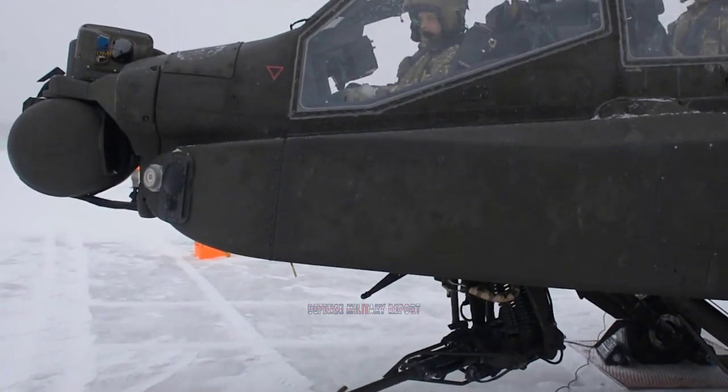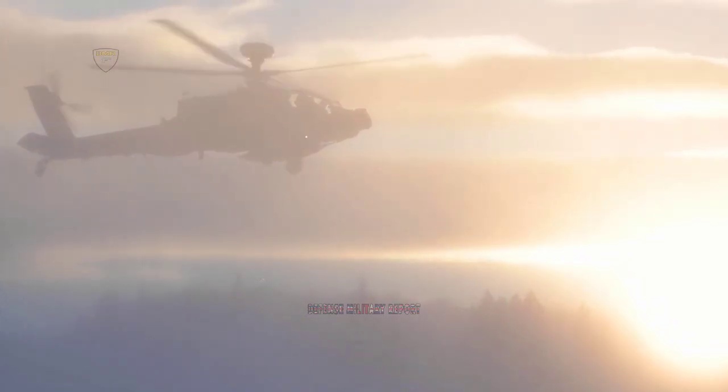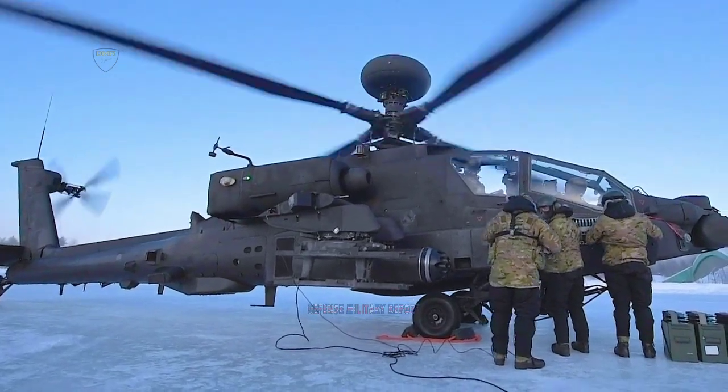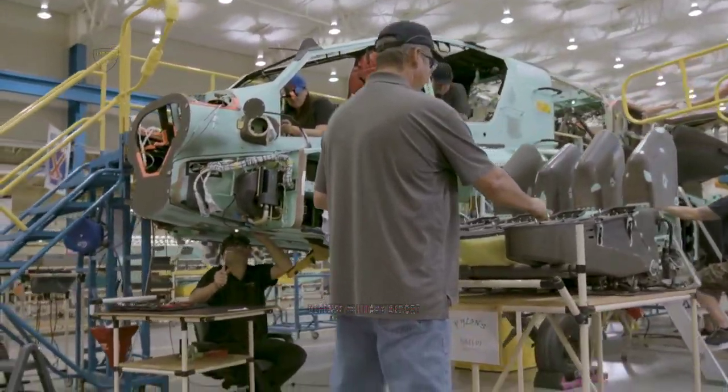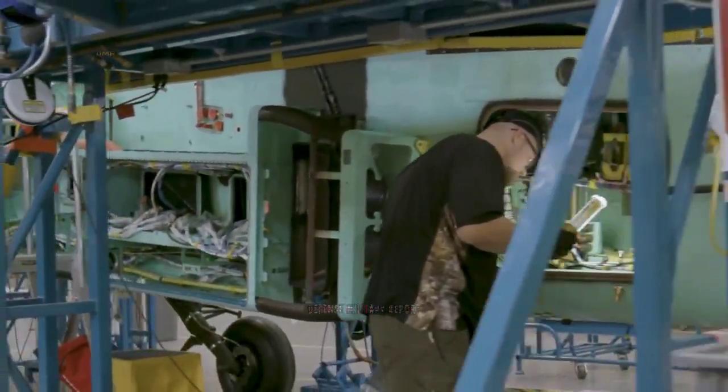The joint air-to-ground missile is designed for Apache helicopter use and is already integrated within the aircraft, simulators, and mission planning systems. In addition to the joint air-to-ground missile, the Hellfire K1 and Hellfire Romeo missiles will also be fully qualified and integrated onto the aircraft.